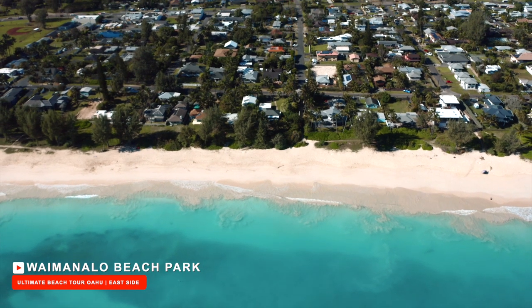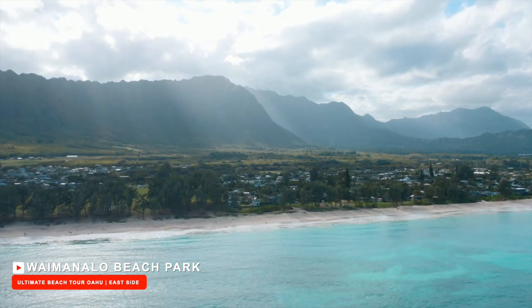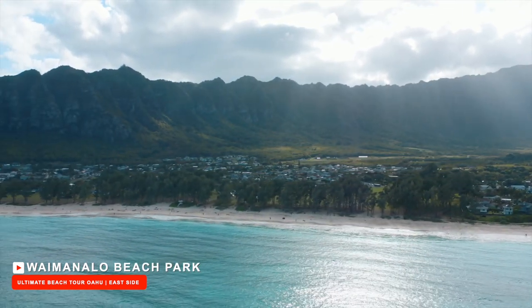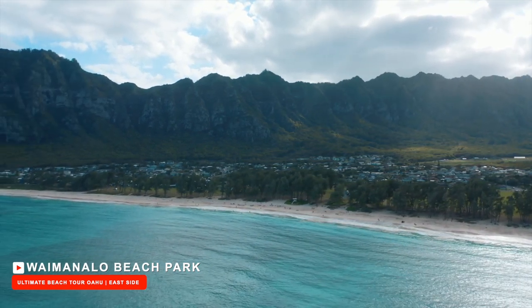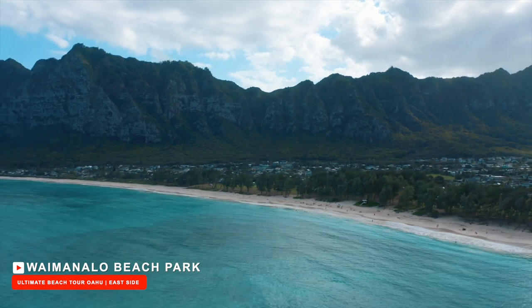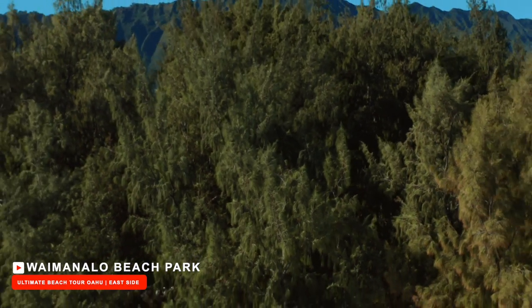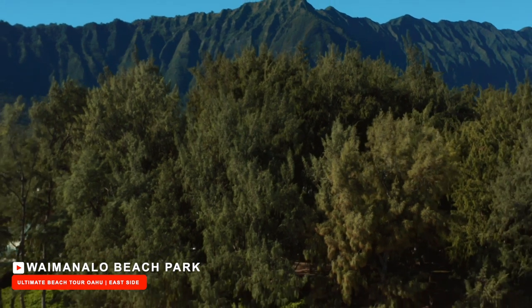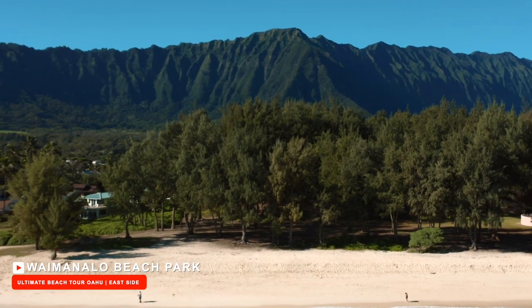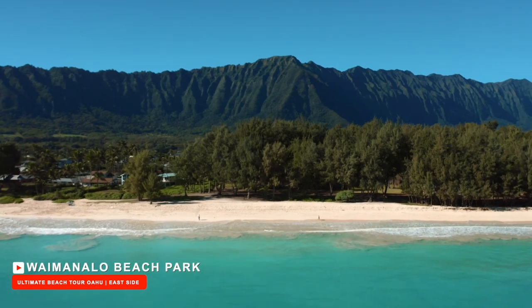You will see paddle boarders here as well as divers and snorkelers. There are no commercial equipment rentals, so be sure to bring your own gear. The views here are breathtaking with long towering mountain ridges as your backdrop. No wonder this is rated amongst Oahu's top beaches. There are a lot of trees growing alongside the shore, and when the sun goes over the tree line, the trees cast a shadow on the sand. If you prefer direct sunlight, the sand is wide enough for you to have the best of both worlds.